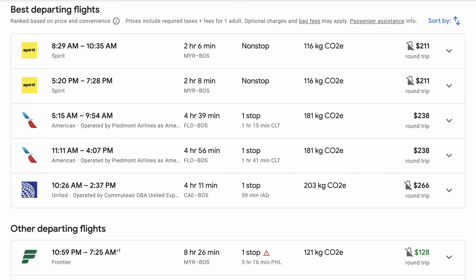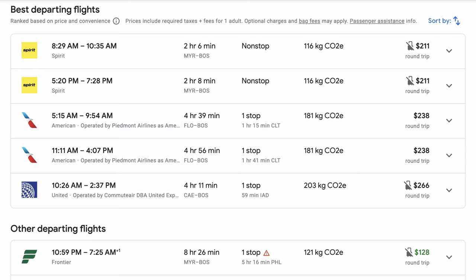On your screen is some flight booking information I pulled up as a general example — a flight from Florence to Boston. If you're going to fly from Florence anywhere, you're going to consider three options: you either fly from Florence, drive up to Charlotte, or drive to Myrtle Beach and fly. The drive from Florence to Charlotte is a little bit longer than the drive to Myrtle Beach — you can be in Myrtle Beach in about an hour and a half.